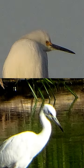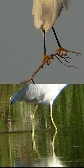The snowy egret has an all black bill while the juvenile little blue heron has a two-toned bill. The snowy egret has black legs and yellow feet while the juvenile little blue heron has light green legs.